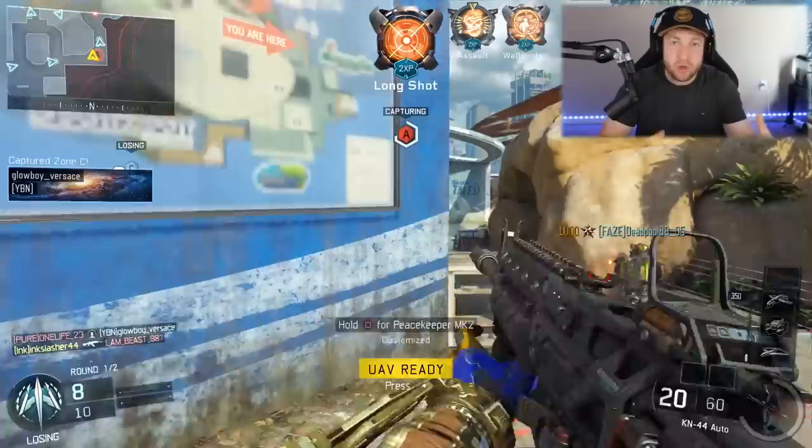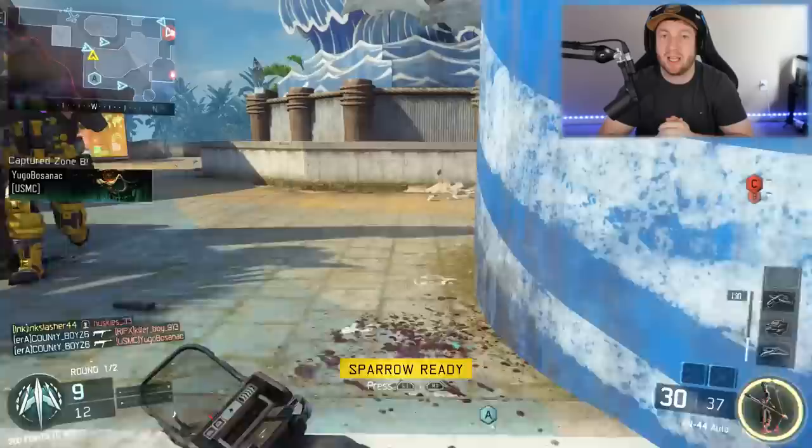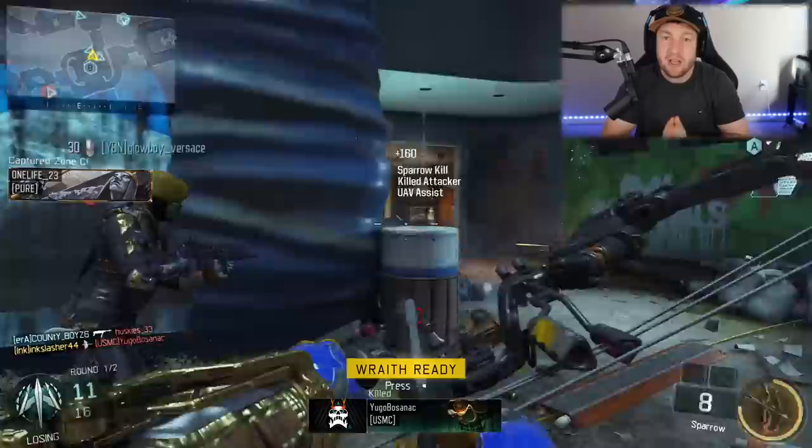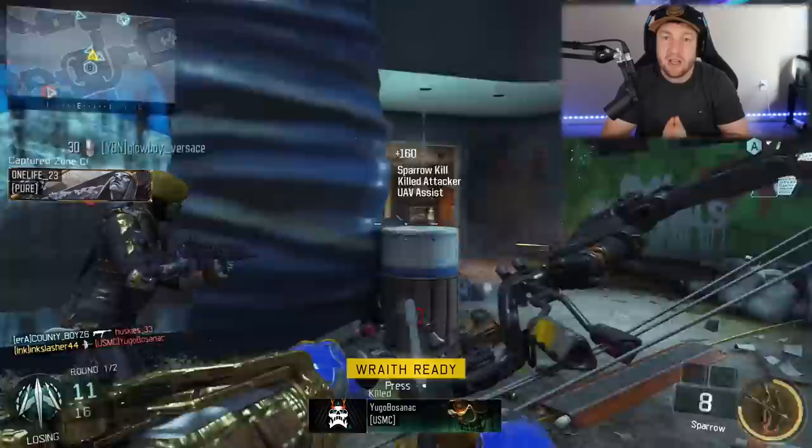If you enjoy these top 10 lists where we look at the past of Call of Duty and want to see more of them, simply hit that like button. You can also let me know down in the comments what lists you'd like me to dive into in the future. Let's get into it with number 10, and for that we have to go all the way back to Call of Duty World at War.